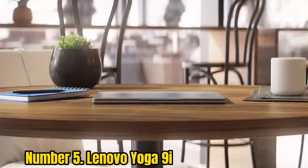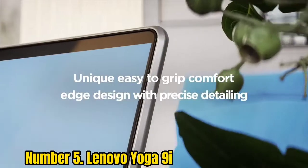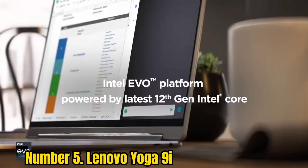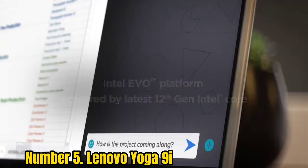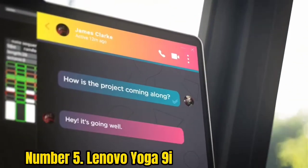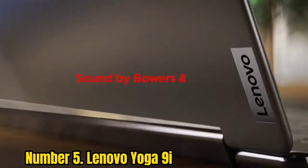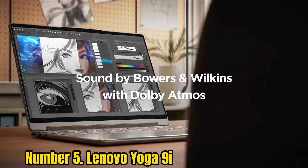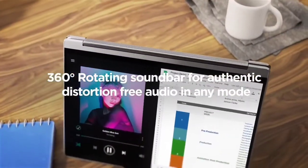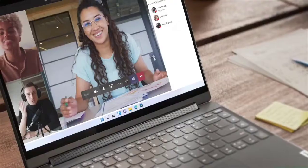Number 5: Lenovo Yoga 9i. The Lenovo Yoga 9i is an excellent 2-in-1 with good battery life, a colorful display, an amazing rotating speaker, and speedy performance. It's a great choice for those seeking a 2-in-1 for work, as Lenovo packs minimal bloatware into the Yoga 9i. However, it does have a limited port selection, and while the webcam delivers decent image quality, it doesn't have an IR sensor and thus can't support logging in via Windows Hello biometric authentication.